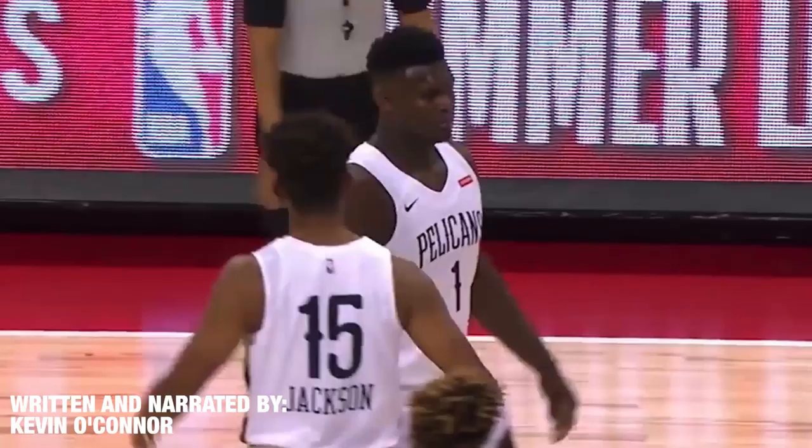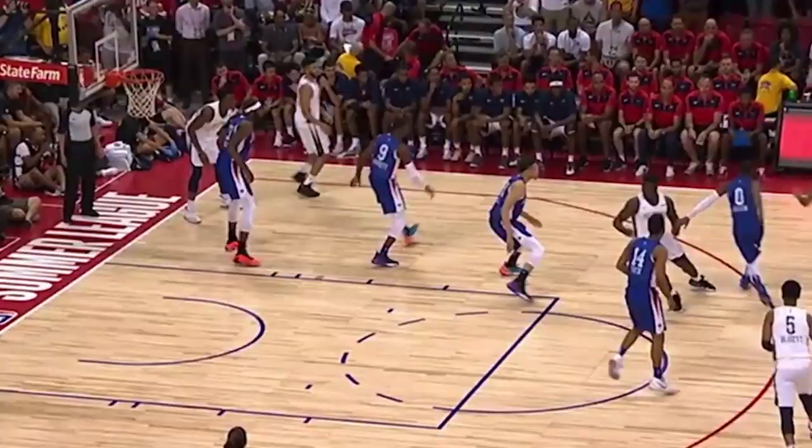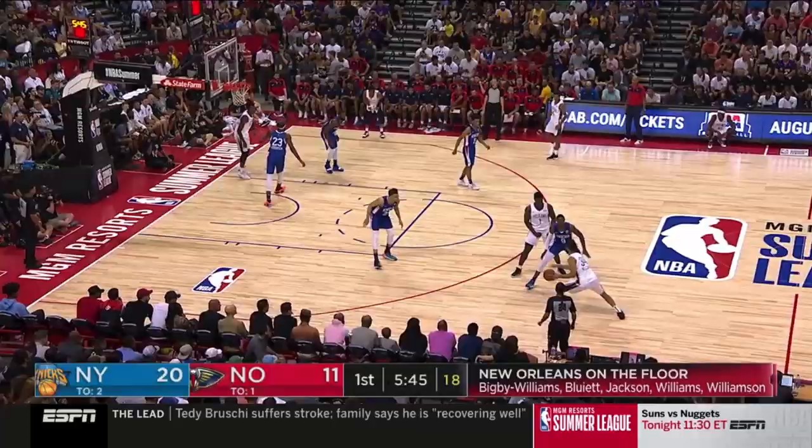Zion will be a mismatched nightmare for opponents with skills tailor-made for a modern center. The Pelicans opened the game having Zion roll to the rim for a lob dunk, but he got fouled. Well, he got the dunk soon enough. Zion's first bucket displayed his power in the way he seals Kevin Knox off and then shakes him away using his tree trunk arms.